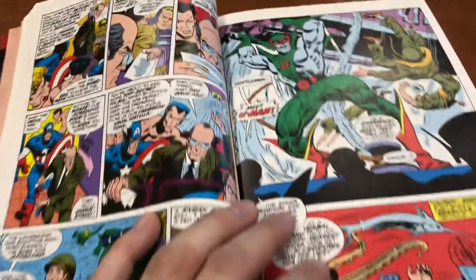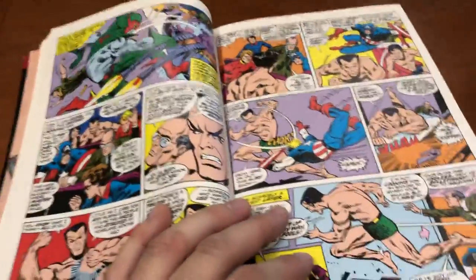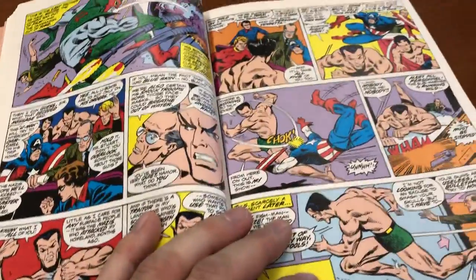The art is fine. This is very standard comic fare — nothing innovative like a Kirby or Ditko piece — but it works for what it is.